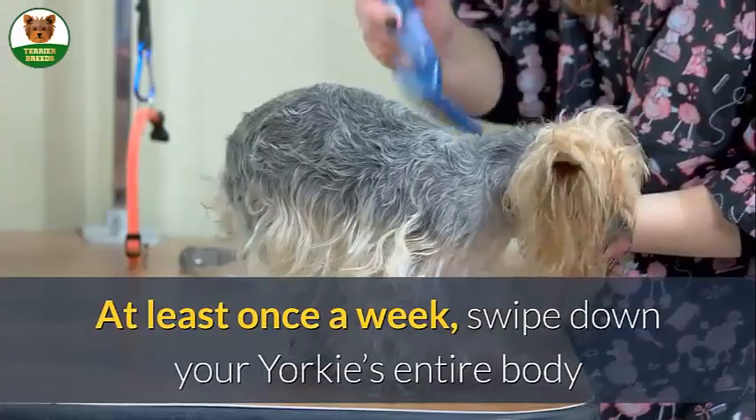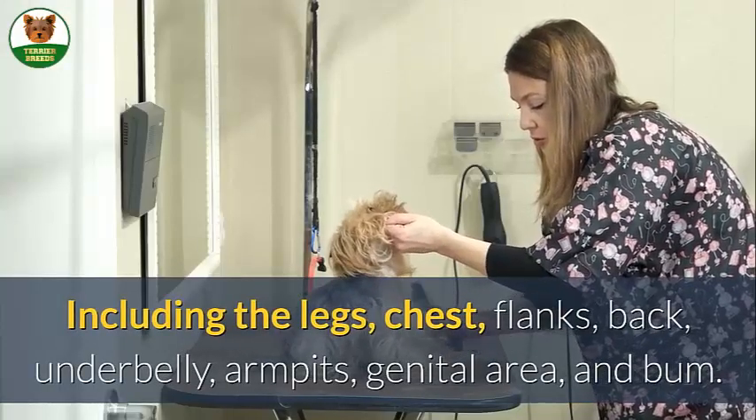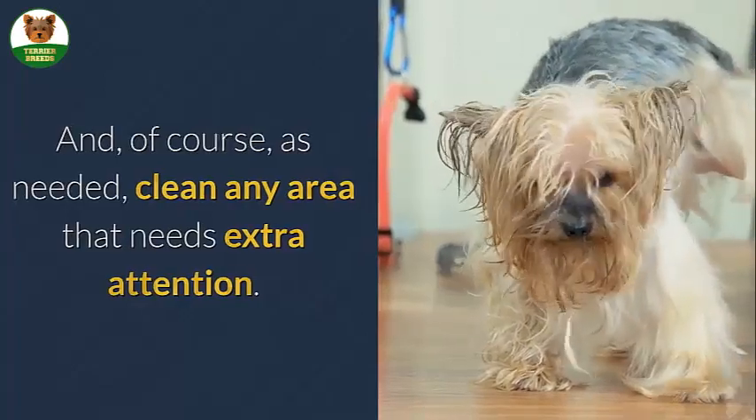At least once a week, swipe down your Yorkie's entire body including the legs, chest, flanks, back, underbelly, armpits, genital area, and bum. And of course, as needed, clean any area that needs extra attention.